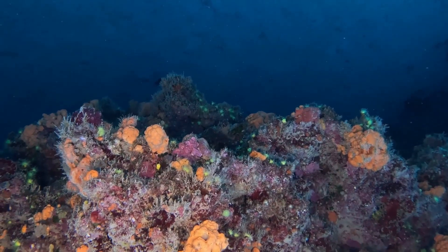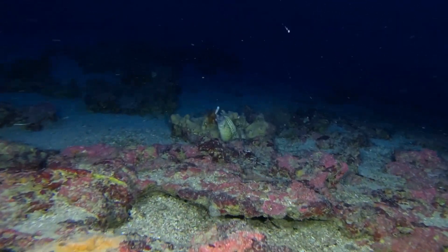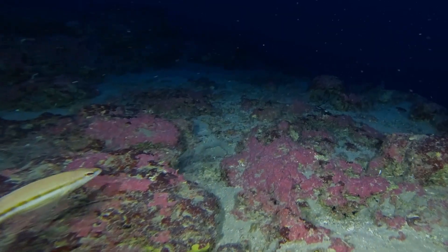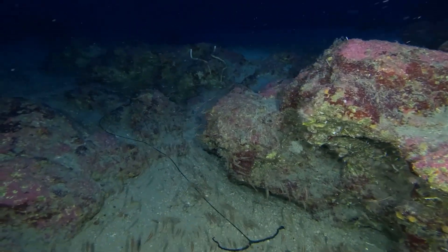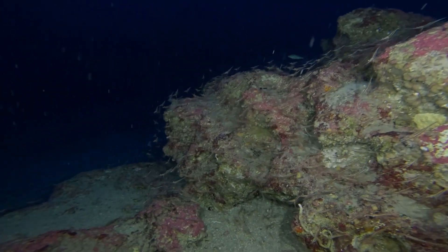Alongside it, the anthozoan Caligorgia verticillata — both were recorded for the very first time in Cyprus. In the reefs, some species glow; others hide in crevices waiting. Pink crustose coralline algae cover the rocks in vivid colour, and bright sponges stand out boldly against them. Clouds of commercial shrimp — fast and almost translucent — pulse above the reefs.